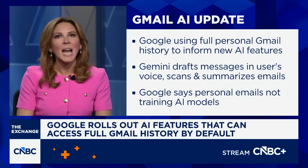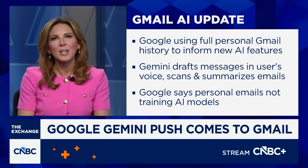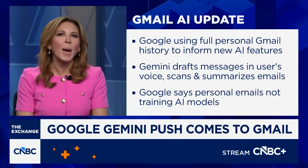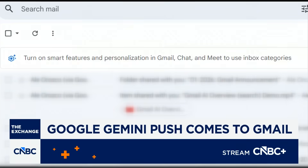Google says this is not about training its AI models. A product lead told me that your inbox stays in a unique, isolated environment. They say the system is meant to power personalization for you, not train its LLM. And a word of caution here: opting out can come with tradeoffs.